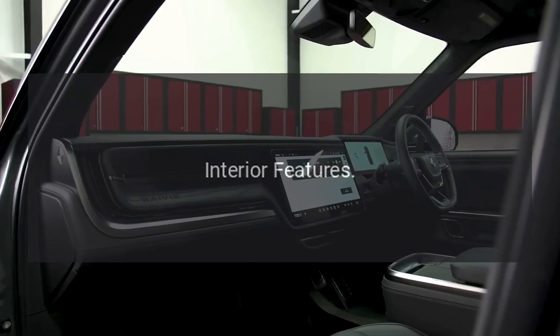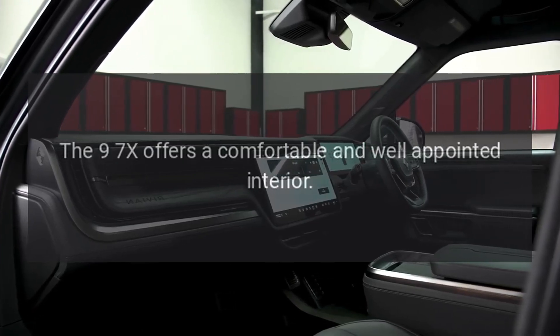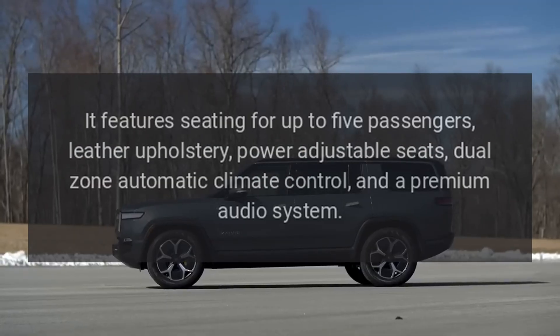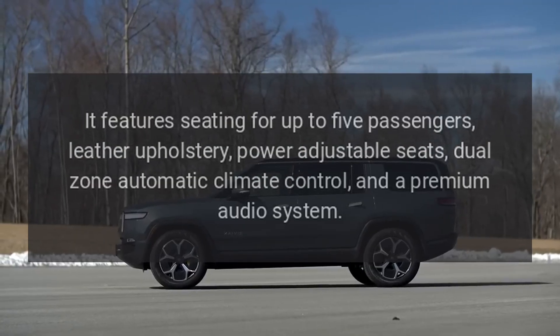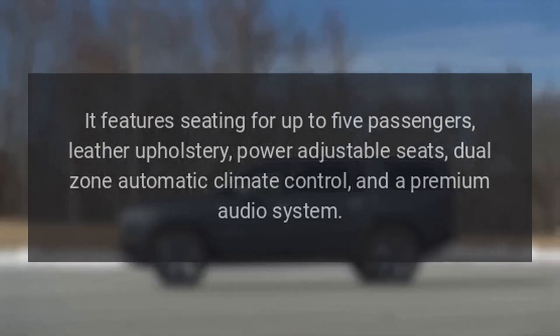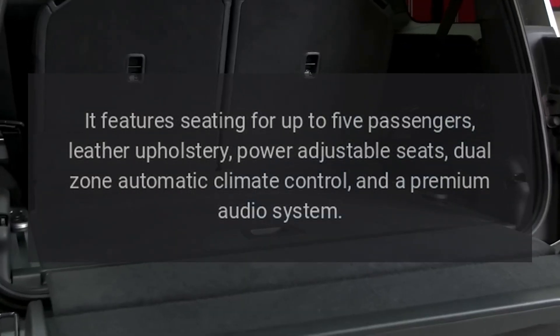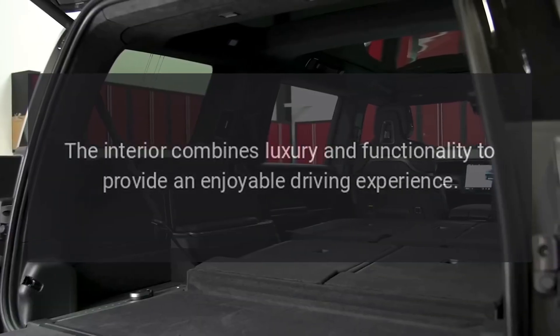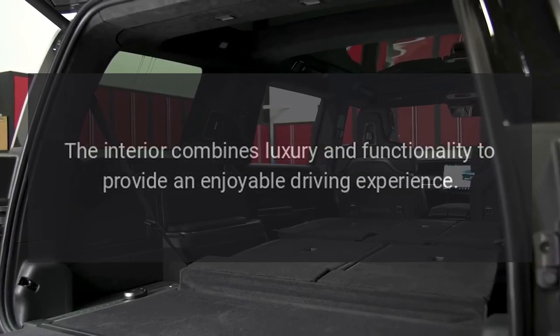Interior features. The 9-7X offers a comfortable and well-appointed interior. It features seating for up to five passengers, leather upholstery, power-adjustable seats, dual-zone automatic climate control, and a premium audio system. The interior combines luxury and functionality to provide an enjoyable driving experience.